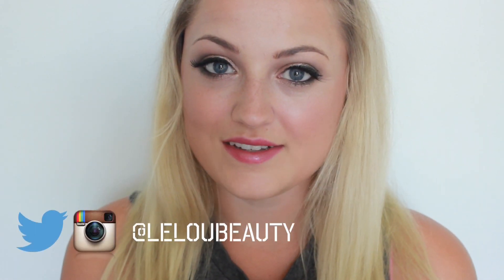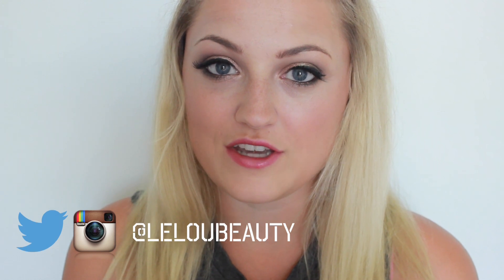Hey guys and welcome back to my channel. So today I did a tutorial that features all drugstore makeup — makeup that you can get at Walmart, Target, Rexall, any places like that that are drugstores. And if you'd like to see how I did it, then just keep on watching.